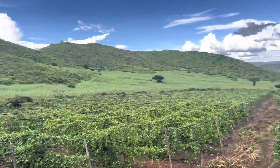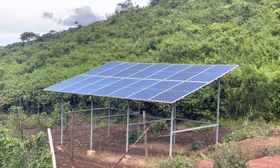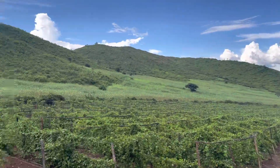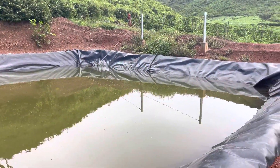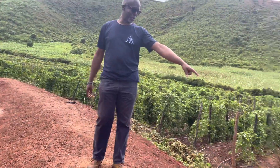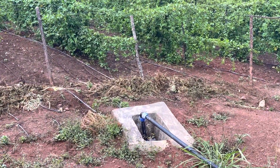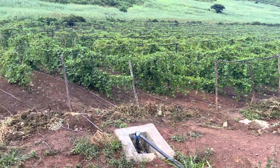We're using solar pump irrigation — drip irrigation for our farming. You can see the water reservoir, which goes through a water filtration system. The water is filtered prior to the drip irrigation of the farm.